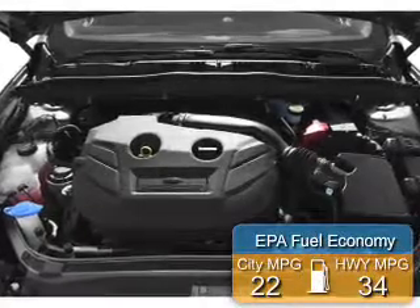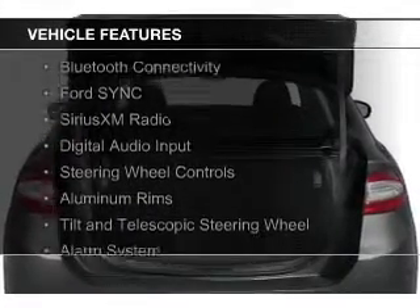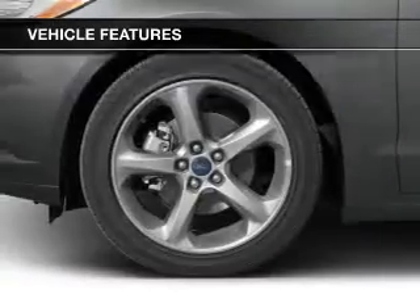Great fuel efficiency saves you money by requiring fewer trips to the gas station. The features include internet connectivity, electric trunk, Bluetooth connectivity, Ford Sync voice activation, Sirius XM satellite radio, and digital audio input.